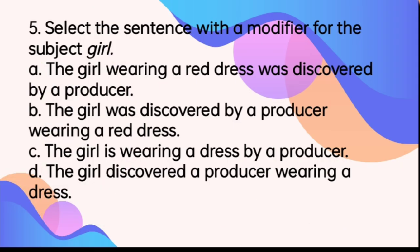Number 5. Select the sentence with a modifier for the subject, girl. A. The girl wearing a red dress was discovered by a producer. B. The girl was discovered by a producer wearing a red dress. C. The girl is wearing a dress by a producer. D. The girl discovered a producer wearing a dress. The answer is letter A. The modifier should be as much as possible near to the noun or pronoun it modifies. So, 'wearing a red dress' there is the modifier.